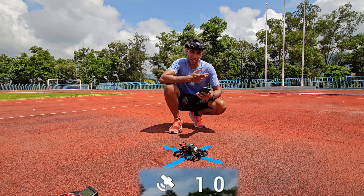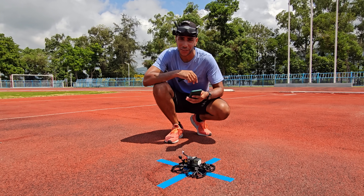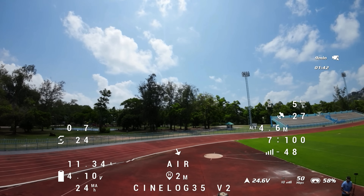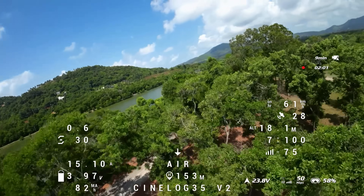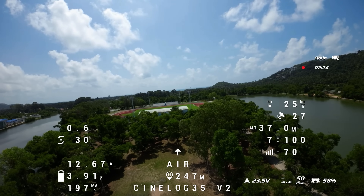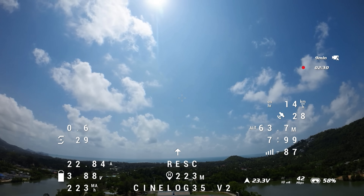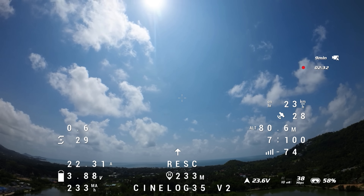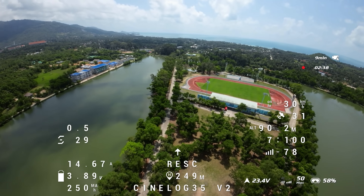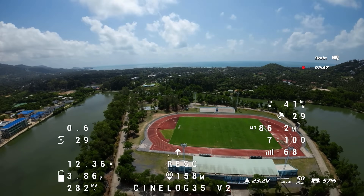Let's send it up and see how accurate it is coming back. Armed and we're up. Everything is looking pretty good - 28 satellites, which is mental for something like this. Activating GPS rescue. Rescue is activated, it's coming back. I'm really interested to see how this does. Don't go to the water! It's making its way back, heading in the right direction. It's nowhere near as smooth as the DJI - look at it twitching out. Betaflight 4.4 there.